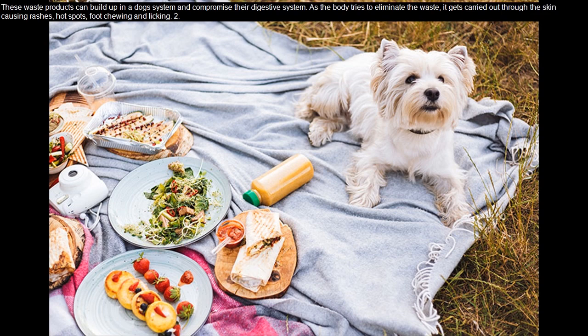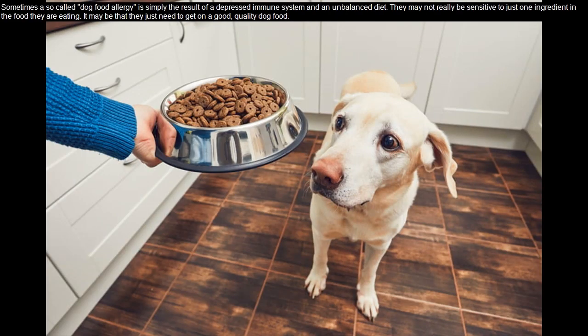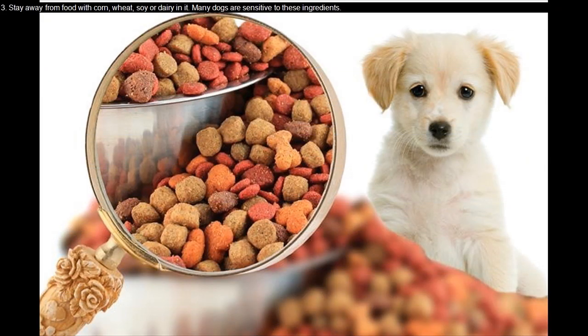But chewing and licking too. Sometimes a so-called dog food allergy is simply the result of a depressed immune system and an unbalanced diet. They may not really be sensitive to just one ingredient in the food they are eating — it may be that they just need to get on a good quality dog food.